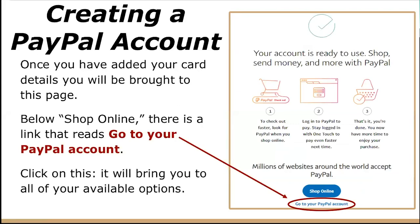Once you have added your card details, you will be brought to the page shown on your right — it should look something like this. Below 'Shop Online,' there is a link that reads 'Go to Your PayPal Account.' You should click on this and it will bring you to all of your available options.